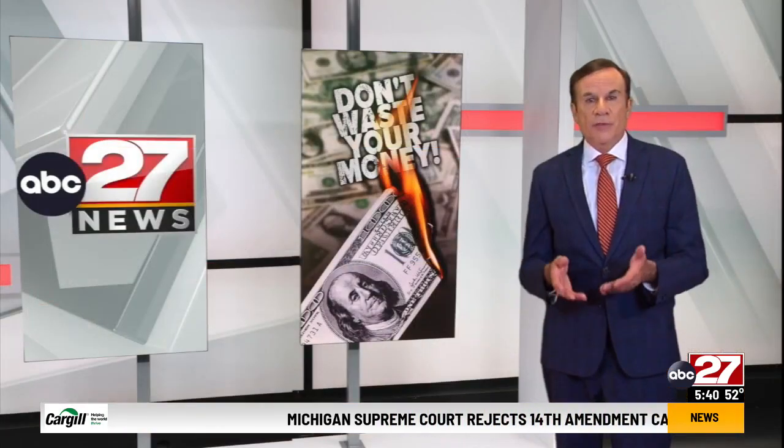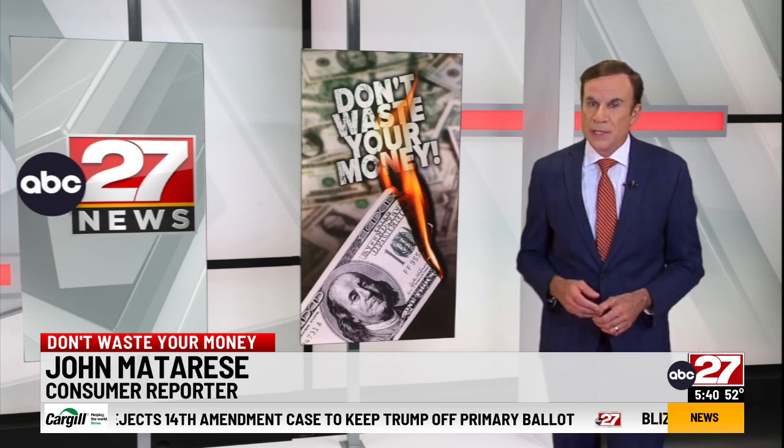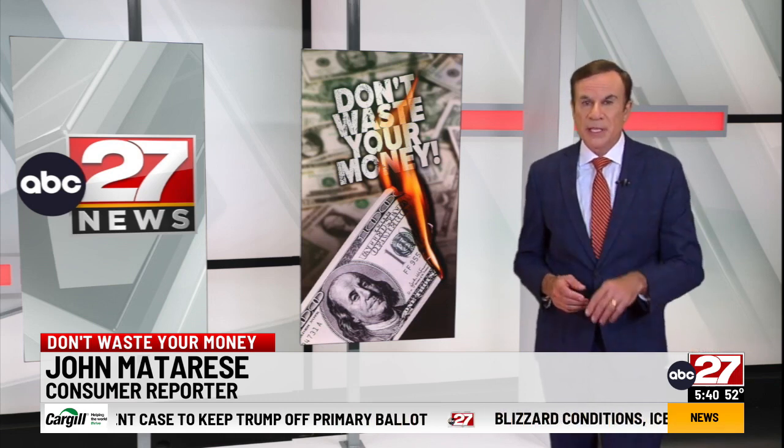When you buy new tires for your car, many of us buy a road hazard warranty for peace of mind. But a warranty doesn't necessarily mean your replacement tire will be free.